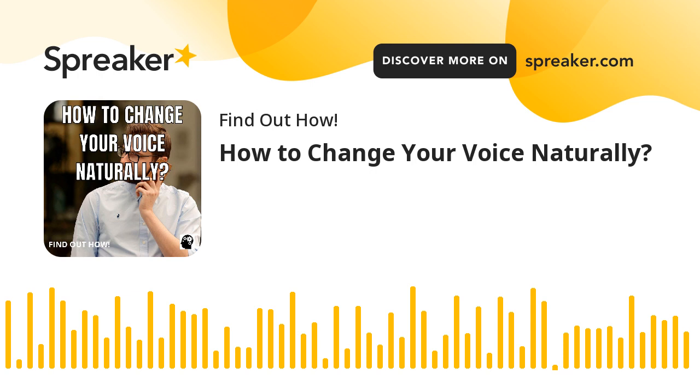Tip 1: Record your voice reading a page from a book or talking to a friend. Then record yourself humming a song you know well, such as Happy Birthday or Itsy Bitsy Spider.